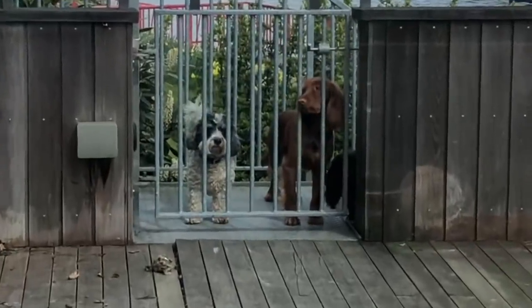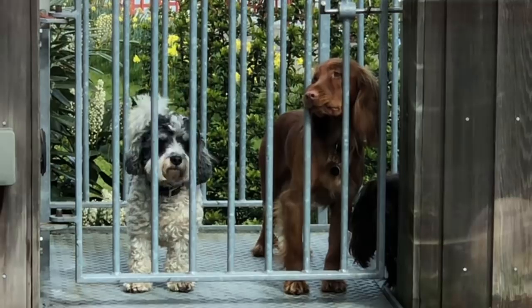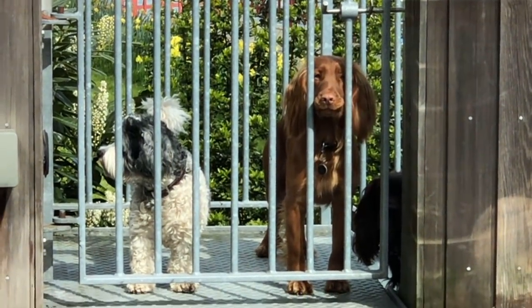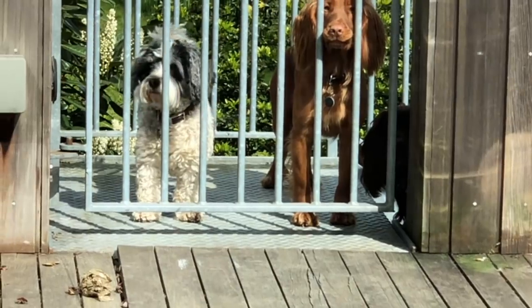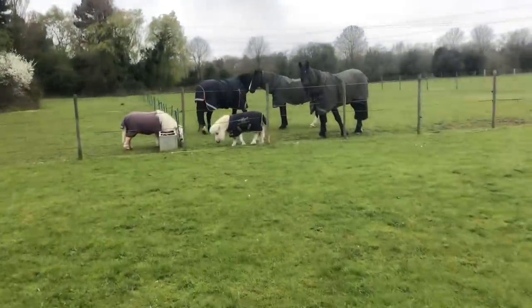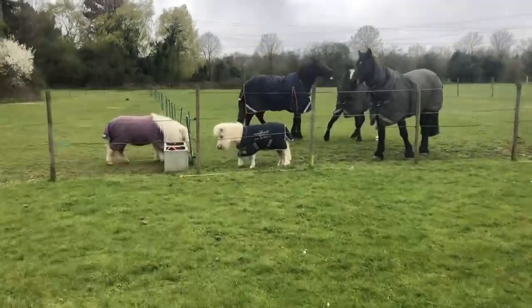Just a short interlude to bring you the three cutest dogs in the world. They are so sweet. And Albie decided he didn't want to be with Ted - he wanted to be with the big horses on his last day in this house.